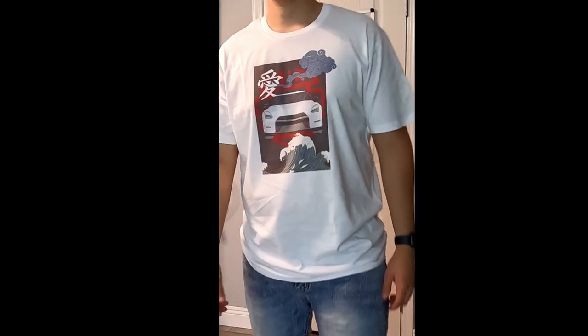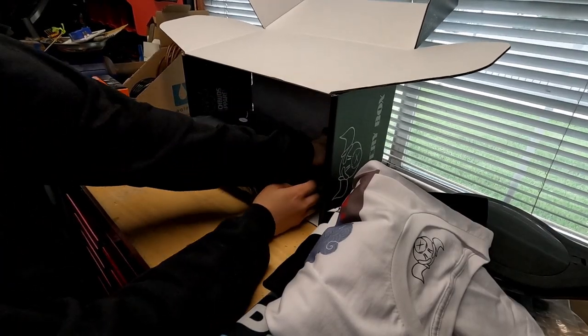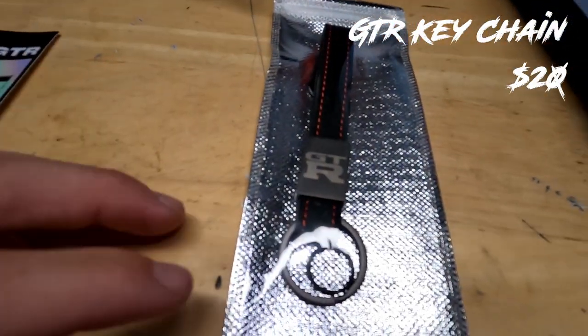So the reason there were three dollars in here was that this week they were giving little prizes on top of whatever you ordered. My additional prize was three dollars. Before we get to that, let's get to the accessories.